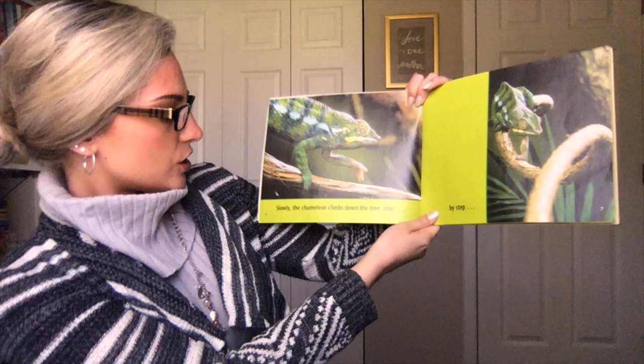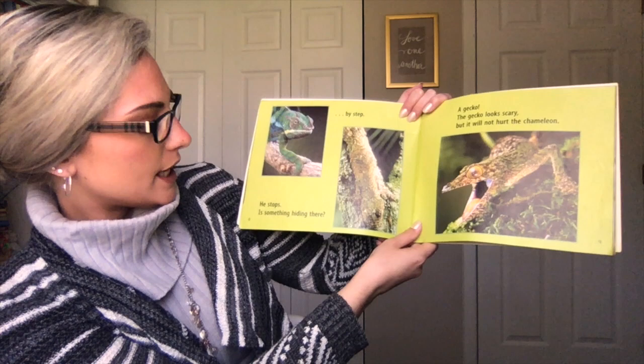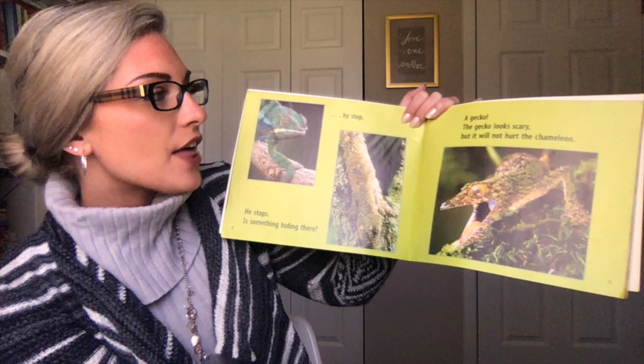Slowly the chameleon climbs down the tree, step by step. He stops. Is something hiding there? A gecko! The gecko looks scary, but it will not hurt the chameleon. So this is a gecko.